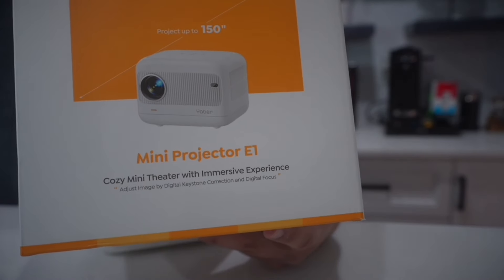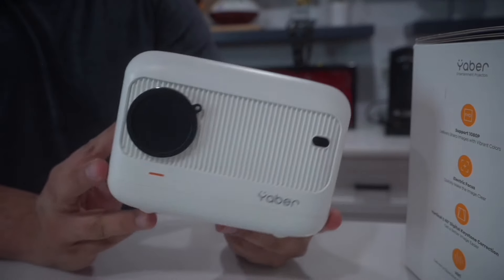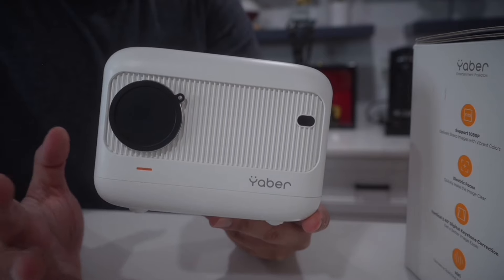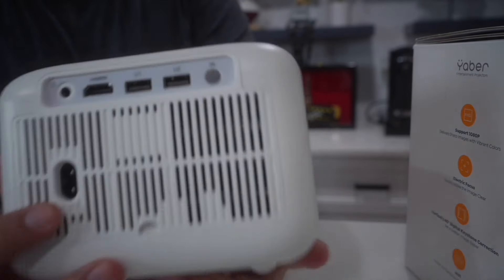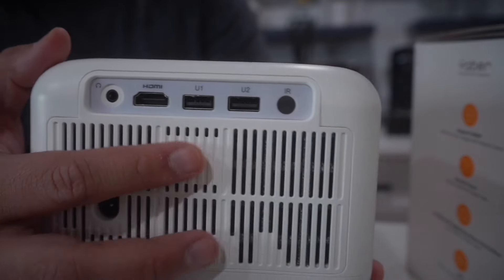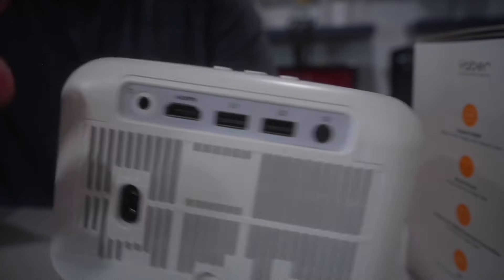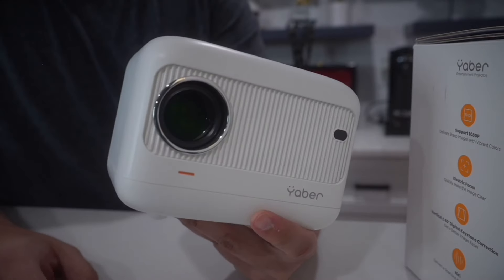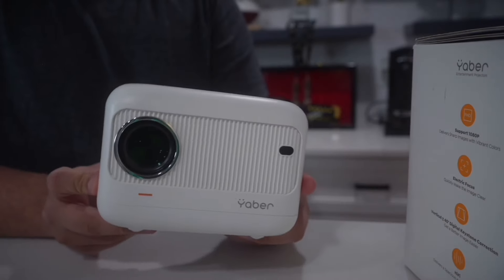This is the mini projector E1 from Yabber — a little guy you can take anywhere. Great for small spaces and bedrooms to watch your content. On the back you've got your HDMI port so you can hook up game systems, two USB-A ports, and an audio jack so you can plug in headphones and listen to your content. There's also a little cap over the lens which you can remove.